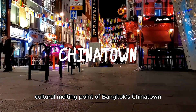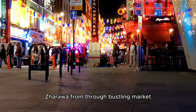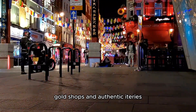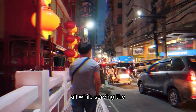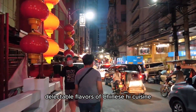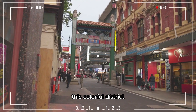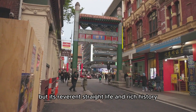Delve into the cultural melting pot of Bangkok's Chinatown, Yaowarat. Roam through bustling markets, gold shops, and authentic eateries, all while savouring the delectable flavors of Chinese-Thai cuisine. This colorful district, with its vibrant street life and rich history, is a feast for the senses.